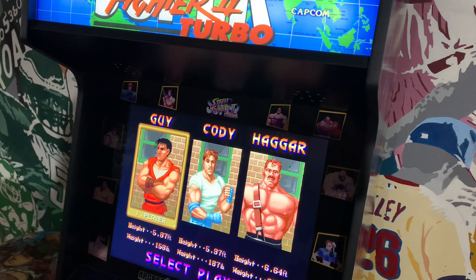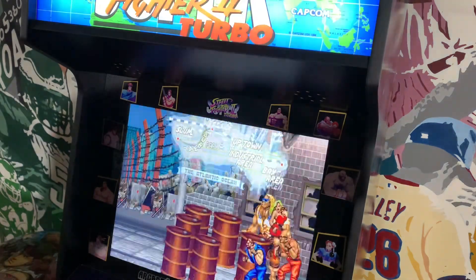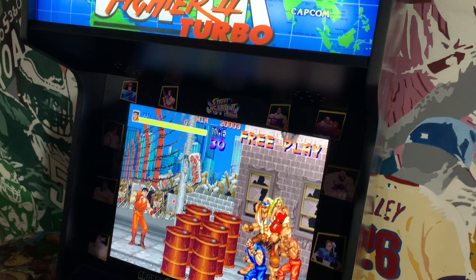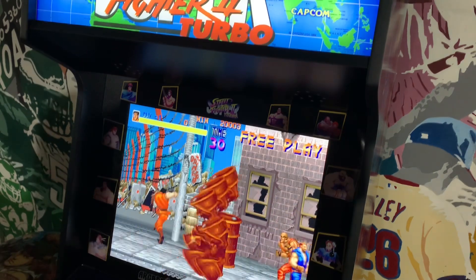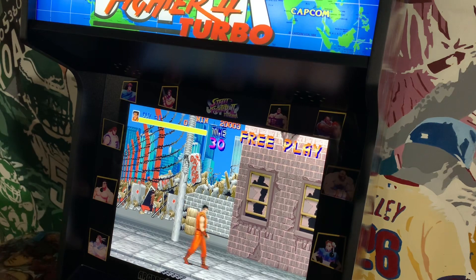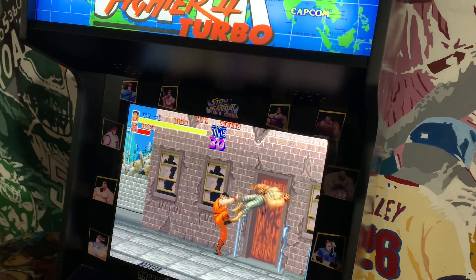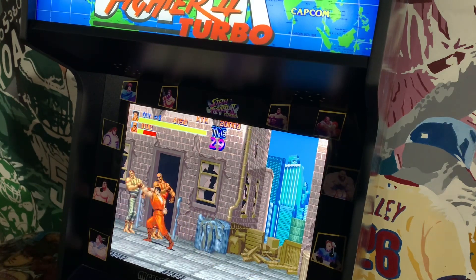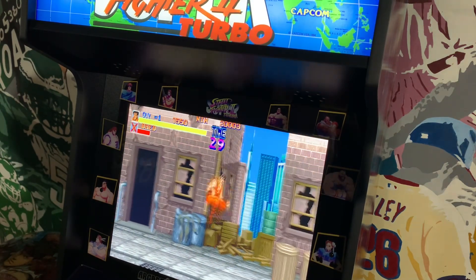Next up, one of my favorite beat-em-ups of all time: Final Fight. This hit arcades like a storm in 1989 — the mission is to rescue Jessica, who was kidnapped by the Mad Gear Gang in Metro City. The game was super successful in arcades; I believe they sold around 30,000 arcade units. I remember playing it at a Pizza Hut near my house growing up.